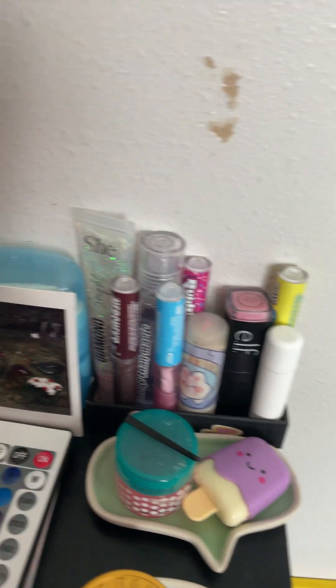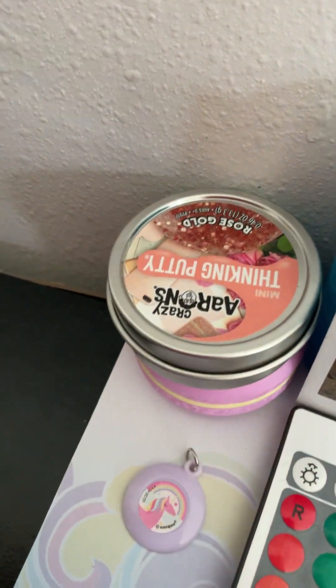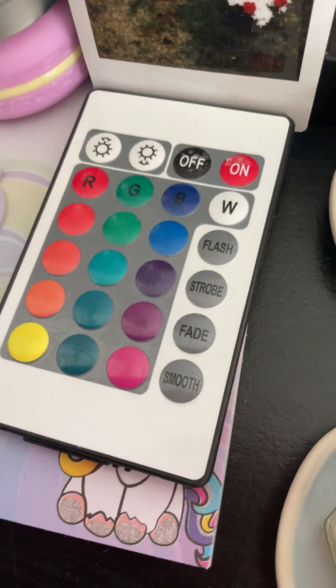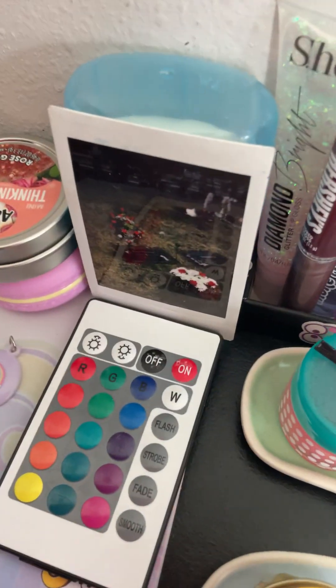So these are my lip glosses, and that's my pudding. Down there, that's my lip gloss and my needle — this is for those things. And that's my desk — thank you for watching, guys! I'll see you in the next video, bye guys, peace!